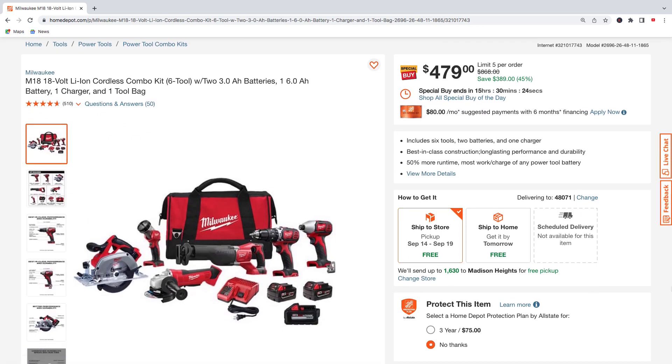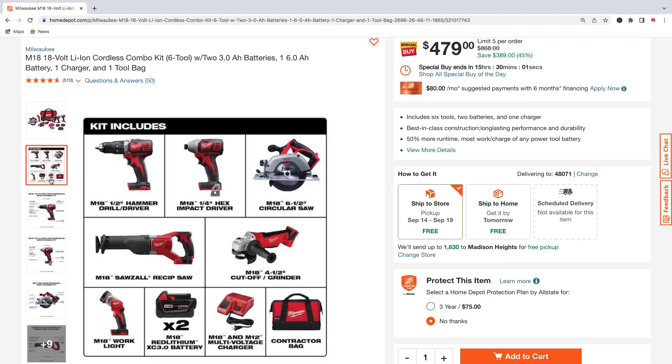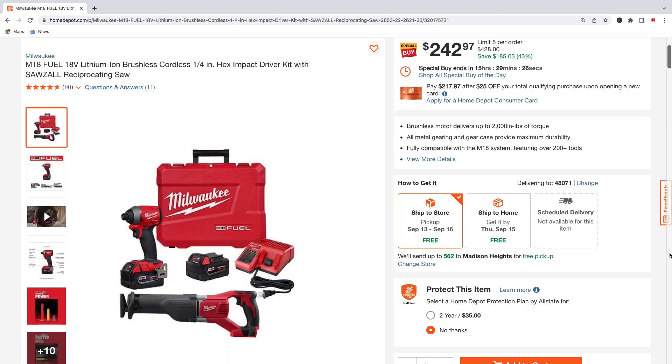Here's Milwaukee's six-tool M18 combo kit. You're going to get the hammer drill driver, quarter-inch hex impact driver, six-and-a-half inch circular saw, reciprocating saw, cut-off grinder, M18 work light, two 3.0 amp hour batteries, the multi-charger for M18 and M12 batteries, and the contractor bag — all for $479, regularly $868, total savings of $389.